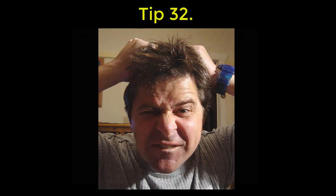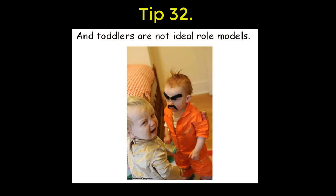32: remember that under stress you are like a toddler and can concentrate on only one thing at a time.